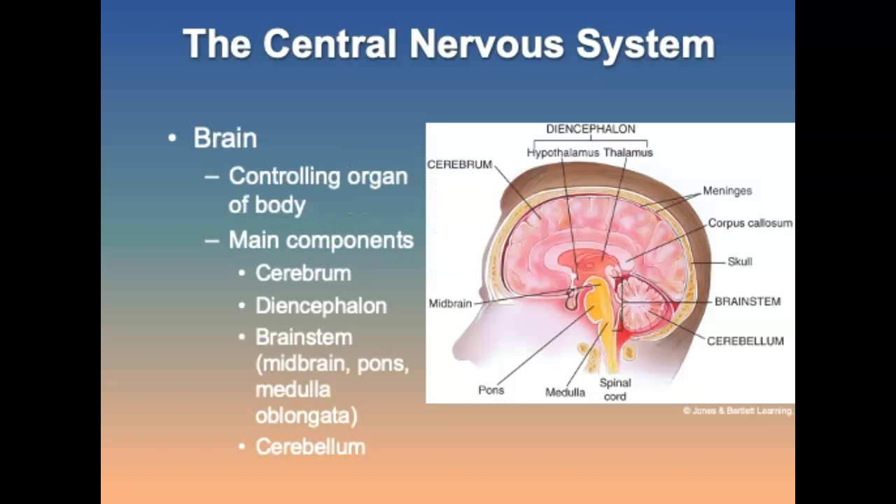The brain is the primary organ of the nervous system and the control center for nearly all functions of the body. There are four main areas: the cerebrum, which is the gray matter; the diencephalon, composed of structures including the thalamus, hypothalamus, and subthalamus; the brain stem, the controlling center for many essential functions the body requires to survive; and the cerebellum, located under the cerebrum, which coordinates various activities including fine and gross muscle coordination.